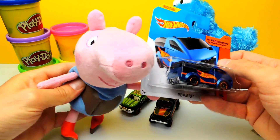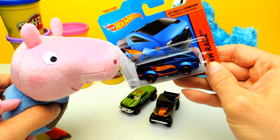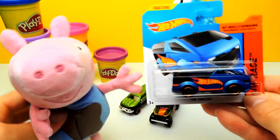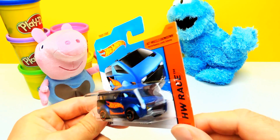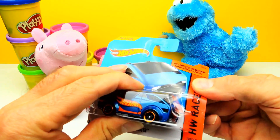We still have a third Hot Wheel — shall we open it? Yes, let's open it. And in this case I think we have a blue van with a really cool deep blue color, and it says Hot Wheels on the side of the car.